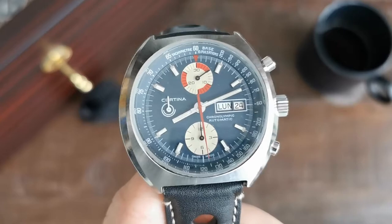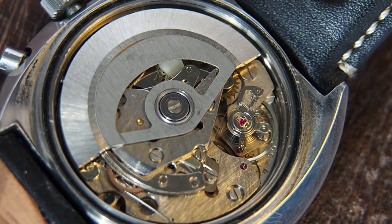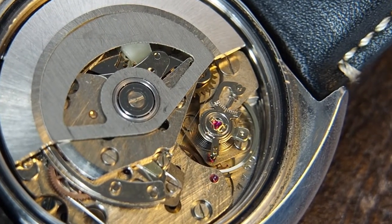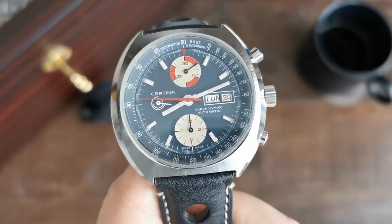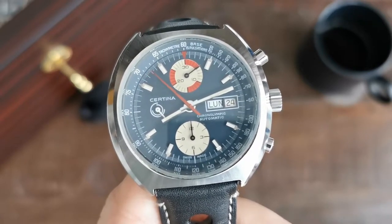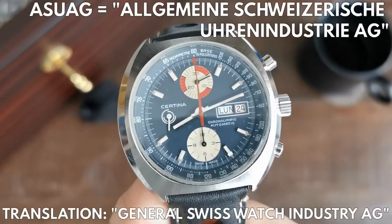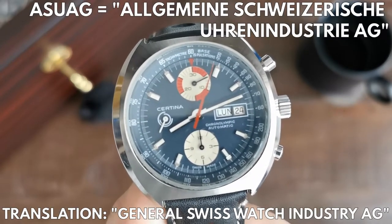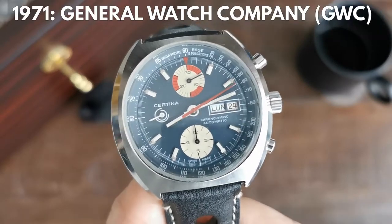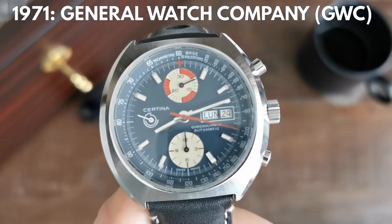Those models were all hand-wound until, in the second half of the 70s, this particular model came around, housing an automatic movement for the first time: the Certina 674, or Valjoux 7750 chronograph movement. This happened already in an era when the quartz crisis began to rear its ugly head. And in order to battle those crises, the Swiss watch industry again came together and formed a larger group, as they so often did. The already large ASUAG group — Allgemeine Schweizerische Uhrenindustrie AG — founded in 1931 to stabilize the Swiss watch industry, created the General Watch Company in 1971 to manage the production of complete watches, aside from its various parts manufacturers.